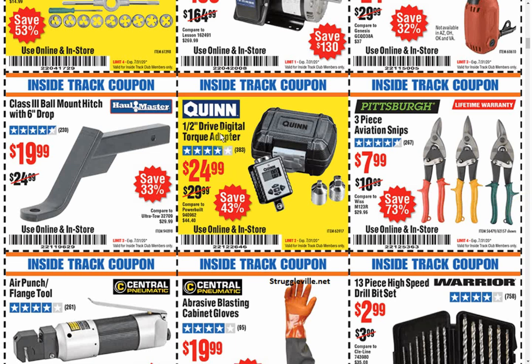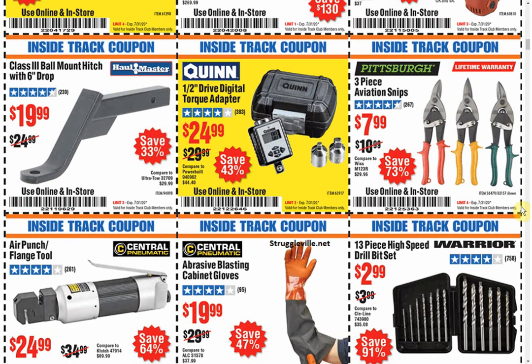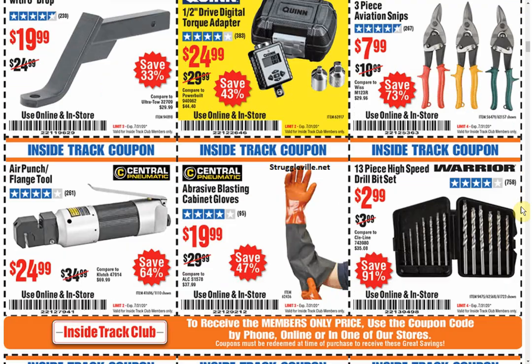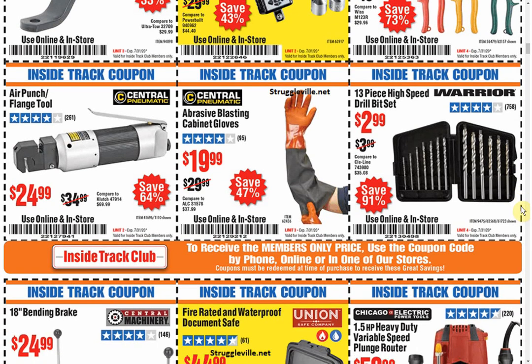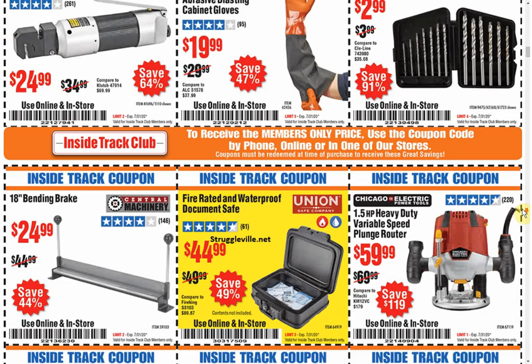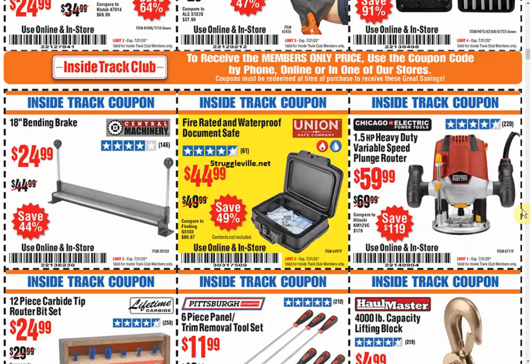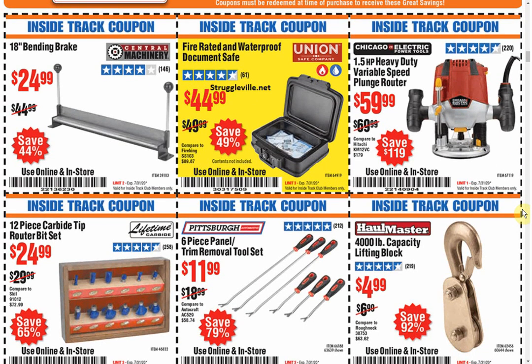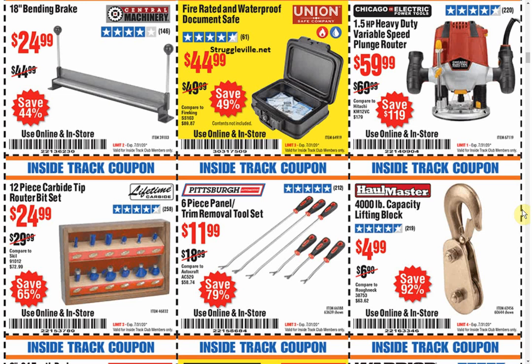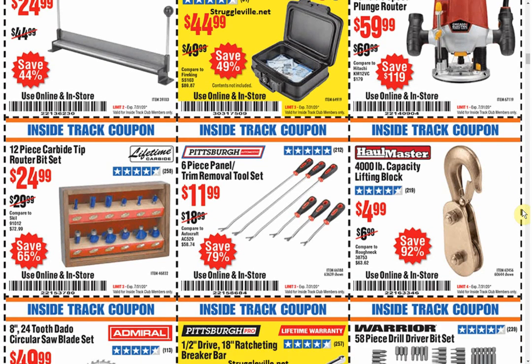That's pretty cool — the half-inch drive digital torque adapter. It's been out for a little while now but it's a neat thing. You'll notice a lot of the Inside Track Club stuff is very close to 20% or sometimes less than 20% off. So if you see an item you like, it's definitely worth checking for a 20% coupon, or go on the website and use the Harbor Freight coupon search — put in the item number and see if a better coupon is available.